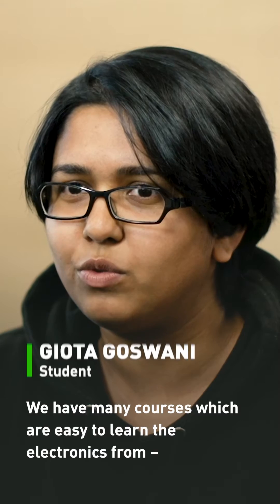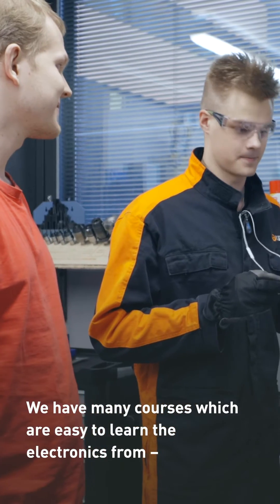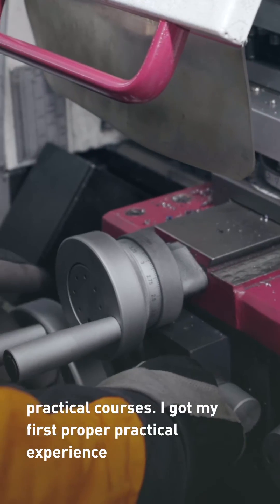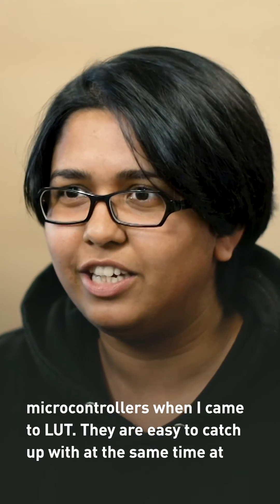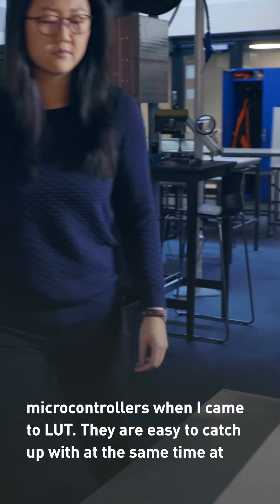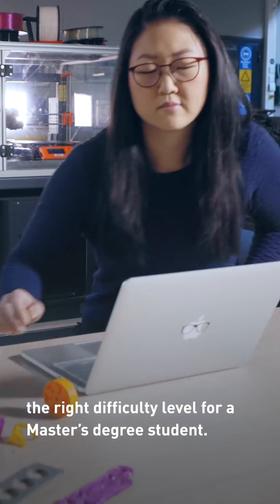We have many courses which are easy to learn electronics from. There are practical courses. I got my first proper practical experience with microcontrollers when I came to LUT, so they are easy to catch up with, and at the same time at the right difficulty level for a master's degree student.